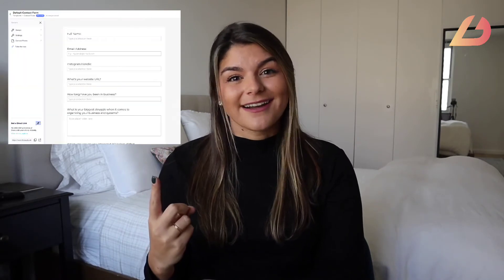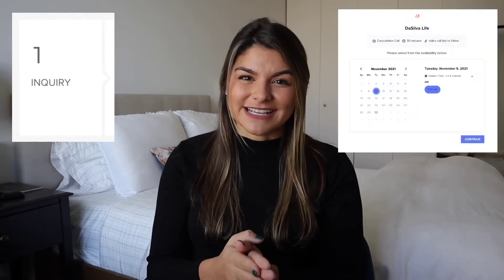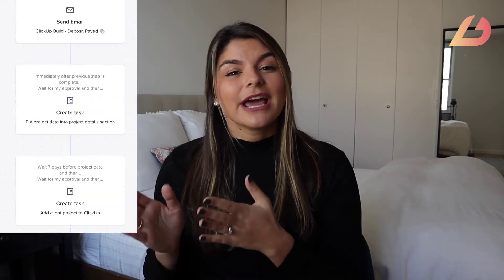Now, this might sound great but sometimes it's hard to grasp what this actually looks like, so I want to guide you through my onboarding process. First, the lead is able to fill out my contact form, which is embedded on my website — that comes straight from HoneyBook. As soon as they fill out that form, I now have them in my CRM to know what they need, follow up with them, and book a call if necessary. Once I nurture that lead and sign them, I upload a workflow.